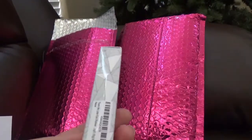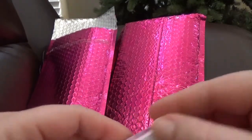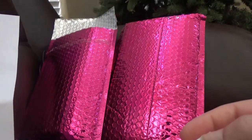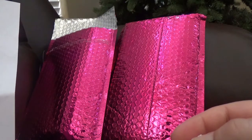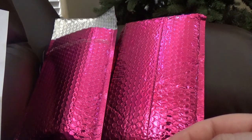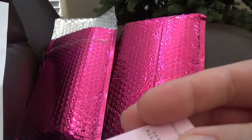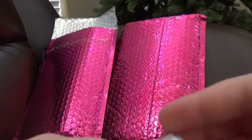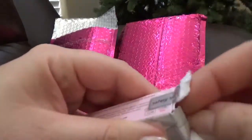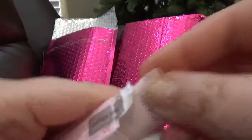I'm always looking for a good primer, so this is the eye primer. I think this one is a full size. Let's see what they say about the sizes. The 'Thank Me Later' eye primer is a silky formula that dries transparent and preps your lids for a smooth and even application. It also intensifies eyeshadow shades for a more pigmented look. It says 10 grams, so let's open this and see how big it is.